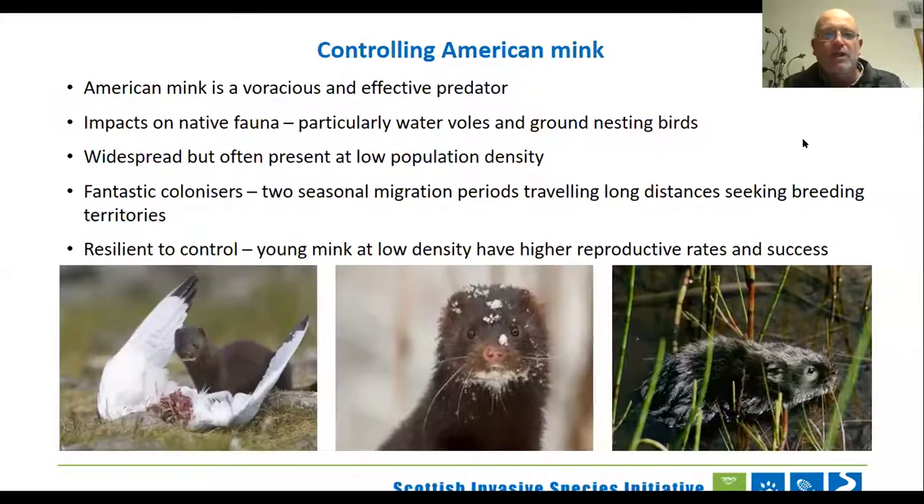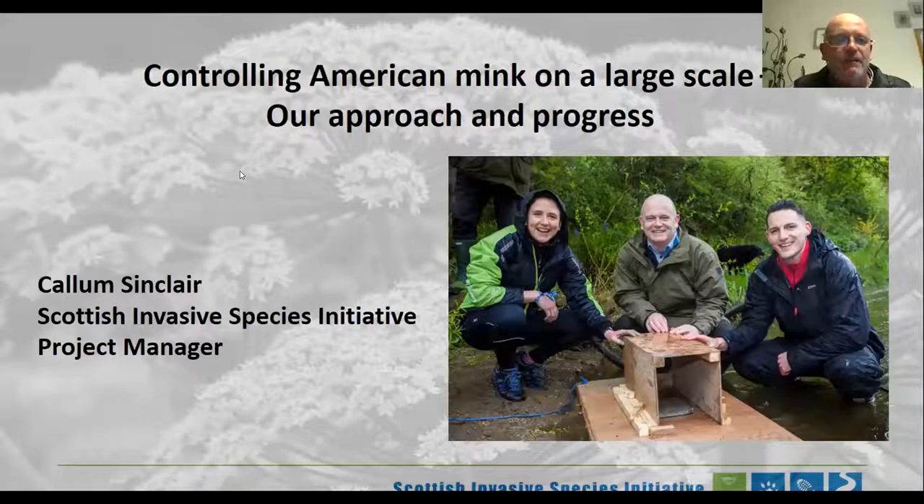Keep the questions coming in and we'll do our best. But at the minute I'm going to need to do my presentation at the same time, so maybe store the mink questions unless Karen or Mark want to pick them up. I'm going to try and share my screen and thank Karen for her presentation. In the next less than 15 minutes, I'm going to talk through our approach to controlling American mink.